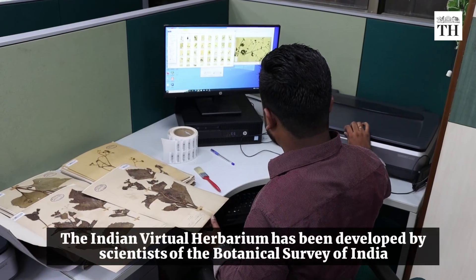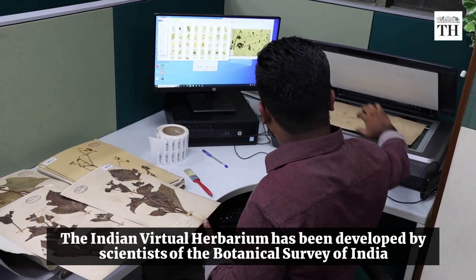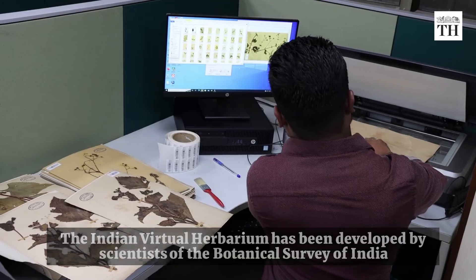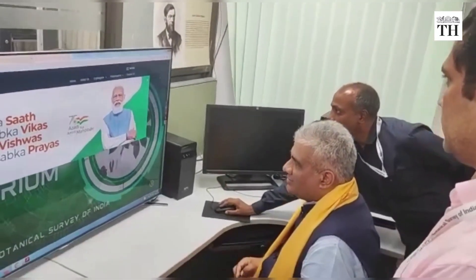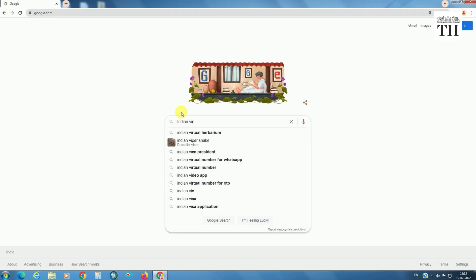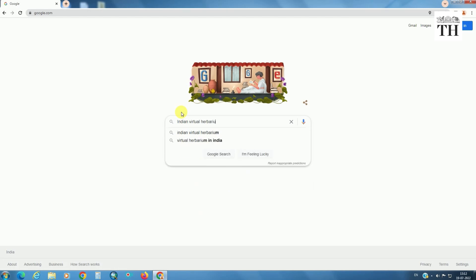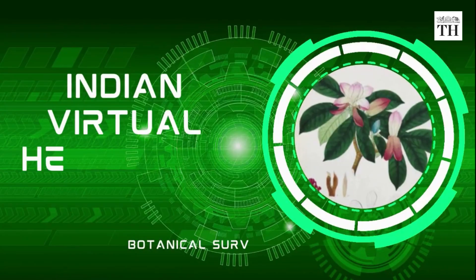The Indian Virtual Herbarium has been developed by the scientists of the Botanical Survey of India, or the BSI. It was inaugurated in Kolkata by the Union Minister of Environment, Forest and Climate Change, Upendra Yadav. Within 5 weeks since its launch, the portal has nearly 2 lakh hits from 55 countries.